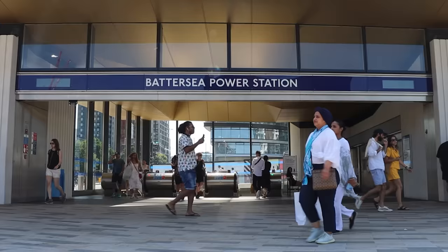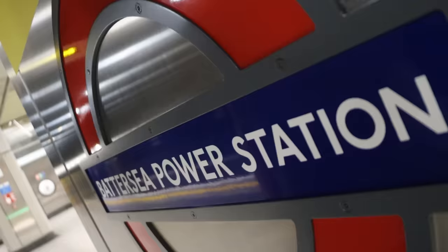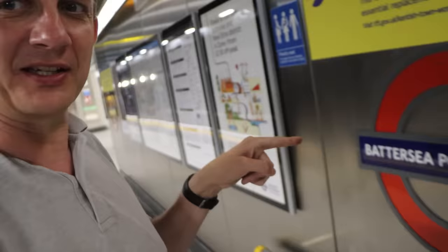If the roundel there looks crowded, that's because at 21 letters in its name, Battersea Power Station station is the longest station name you'll find in a roundel on the network.